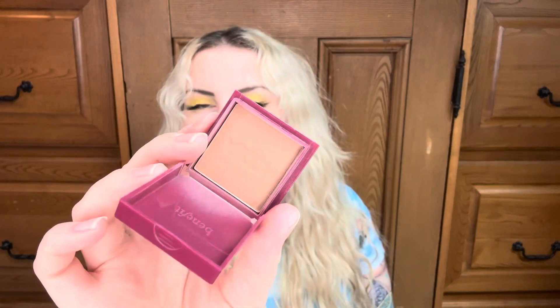This is my Benefit Hoola bronzer — just a mini. I used this eight times in the last two months, so not a ton. I do enjoy this bronzer, but I prefer a shimmery bronzer. I am wearing a few of these things today including this, but I'm not counting today's use toward those eight — that will be for the next update. No pan — it's going to take me a while.